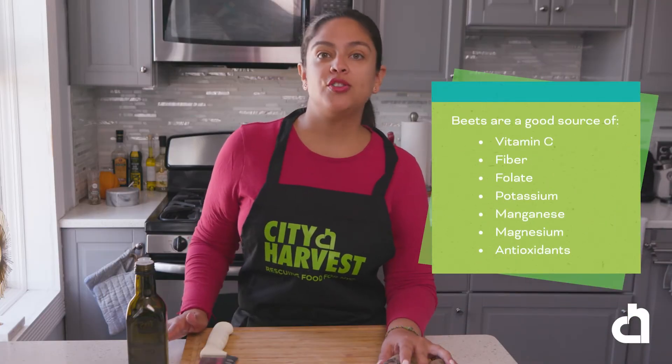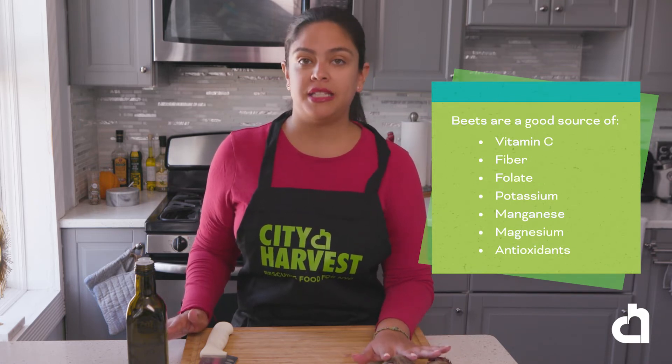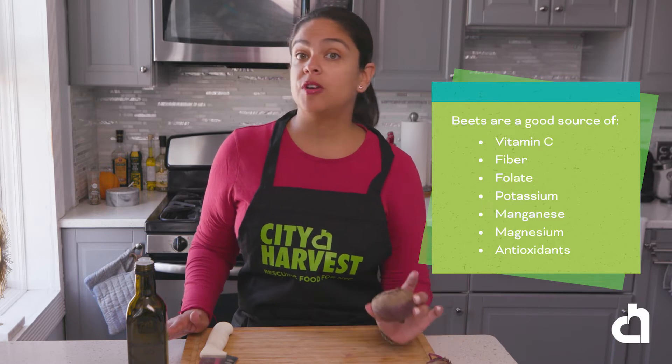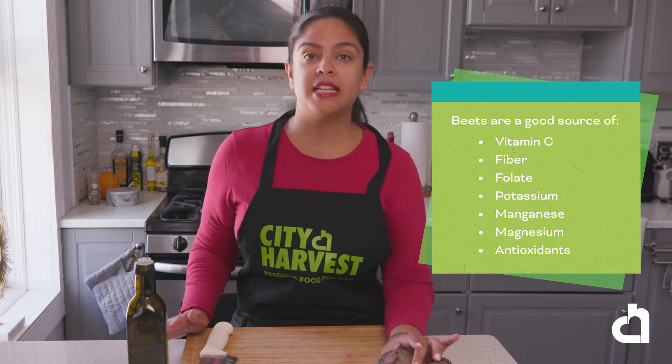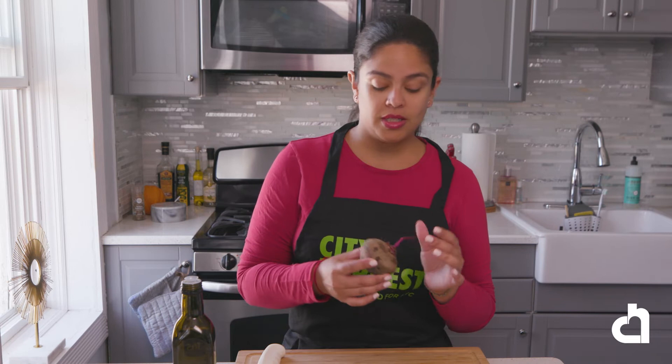Beets are a great source of vitamin A, fiber, folic acid, potassium, and magnesium. A half a cup of cooked beets contains 4% of the daily recommended value of iron. This veggie is versatile and can be used for all sorts of dishes. Did you know that every part of the beet is edible, even the greens? This one doesn't have greens, but as you can see the stems where the greens would have been attached are still here.